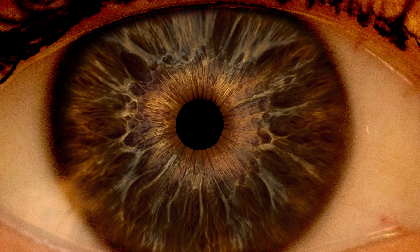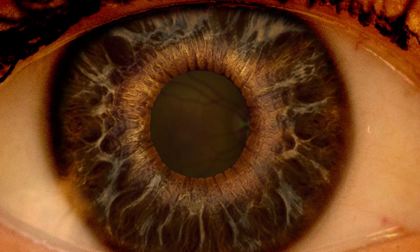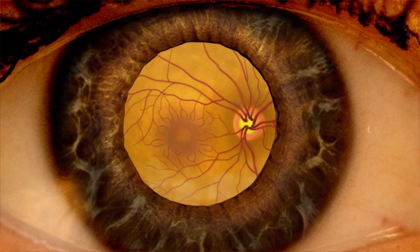During a Comprehensive Dilated Eye Exam, the patient receives special eye drops that dilate the pupils. The pupils open wide, allowing the doctor to see the back of the eye clearly through the pupil.